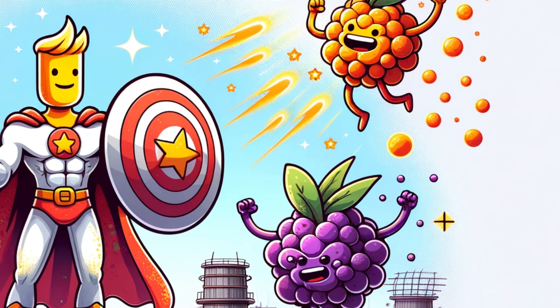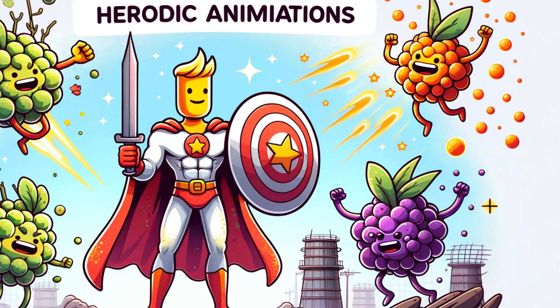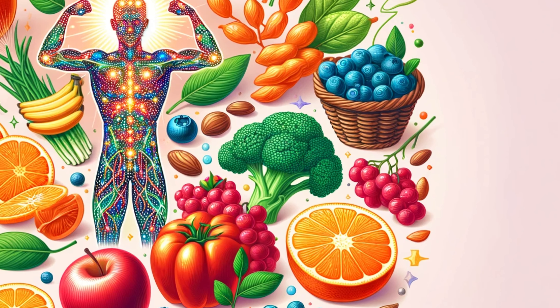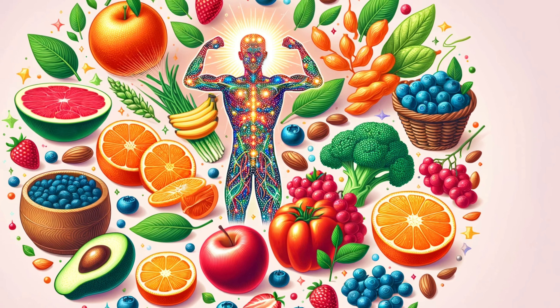But fear not — here come our heroes, the free radical scavengers, also known as antioxidants. Found in colorful fruits and vegetables like blueberries, they neutralize these dangerous free radicals. How do they do it? By either providing the missing electron or breaking down the free radical molecule altogether. Your body's defense team against aging and illness, these scavengers are crucial.